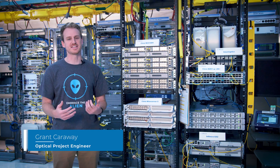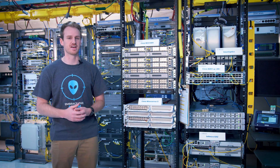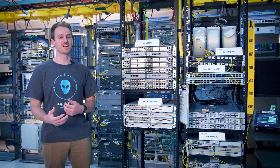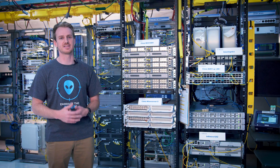Here in Light River's lab we have hardware from all the leading vendors that we can test and validate alien wavelengths over pretty much any combination of vendors' hardware. As an engineer it's a really fun environment to use this unique set of hardware to pioneer industry-leading testing.